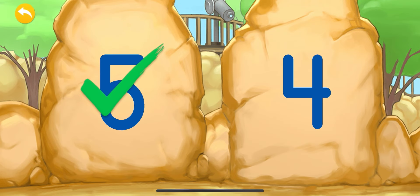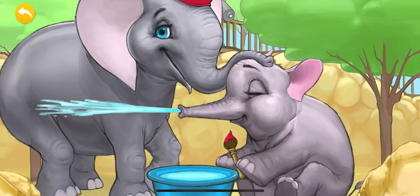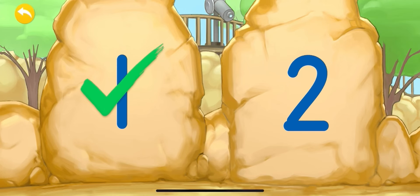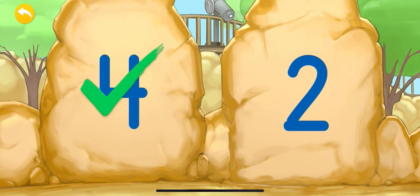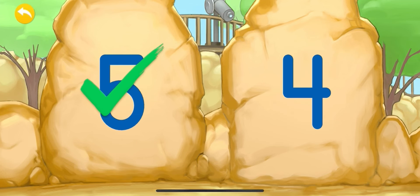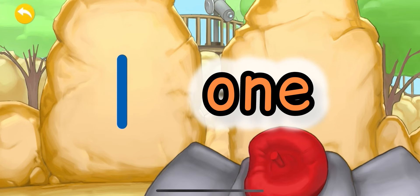Let's see which two numbers we have now. We're going to pick the number five. Yay! This is the number five. Very good job! Today we have recognized the numbers one, three, four, two, and five. Now let's practice how to write their names.